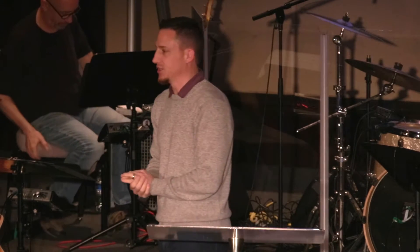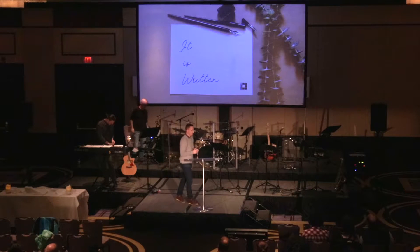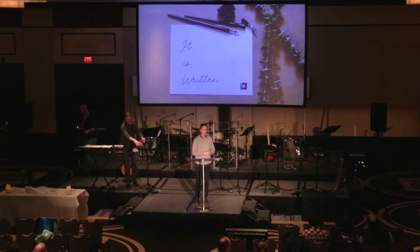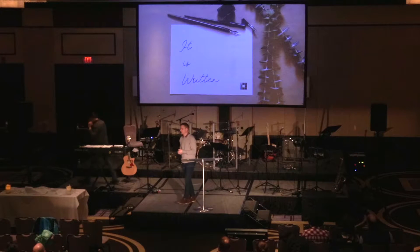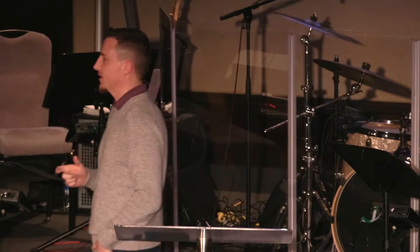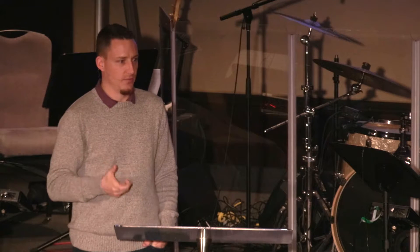Today we're doing something just a little different. We're going to have our scripture reading in just a few moments. This is week three of our series 'It Is Written' as we dive into the year of biblical literacy — we call it Yobel in the office because it's just easier to say. Today what we're going to talk about is a very practical question: how do we read the Bible?